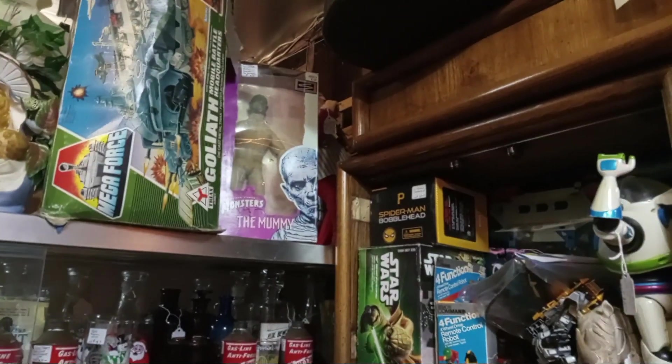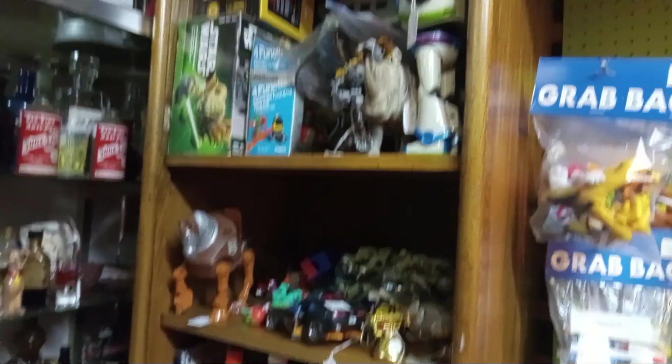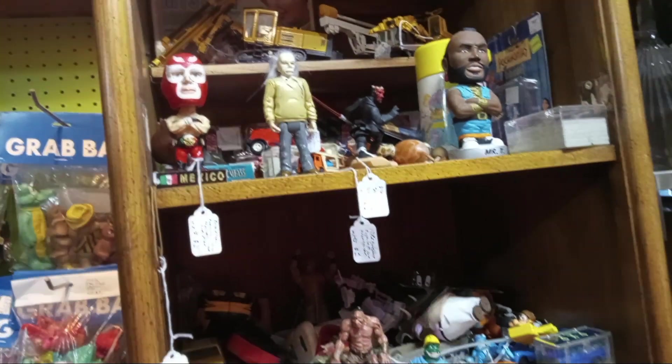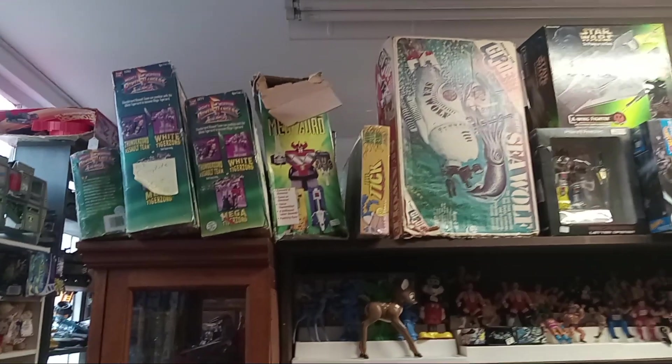Mega Force, Monsters the Mummy. It was a light year but a different color. Einstein, Mr. T — I pity the fool. This is my shelf. Things are selling — that's good! I'm gonna run real quick. Just a quick walk around; I just did a video here last week I think. Something sold right there but I don't know what the hell it was.